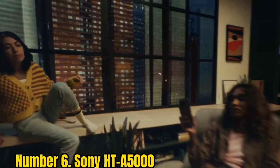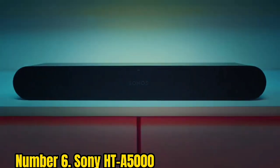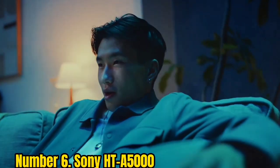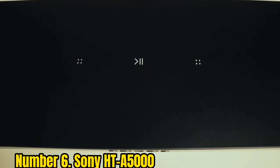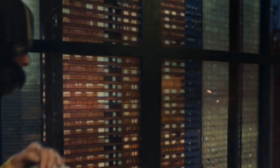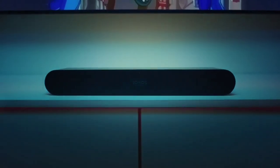Number 6: Sony HT-A5000. With less pressure and expectation placed upon them, middle children are often those most likely to succeed and outshine their siblings as the brightest of the bunch. Occasionally we find the same to be true in AV, with cheaper models delivering better value performance than pricier products. But typically it's the flagship that reigns supreme, which can sometimes make it difficult for cheaper mid-range models such as Sony's HT-A5000 Dolby Atmos soundbar to stand out.